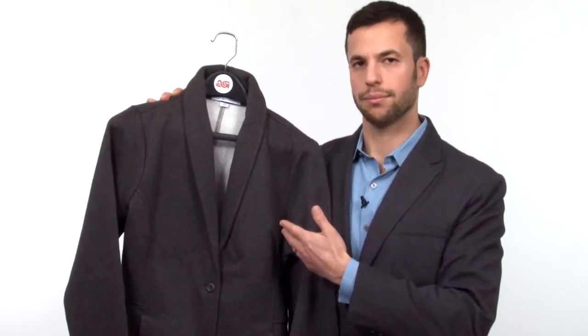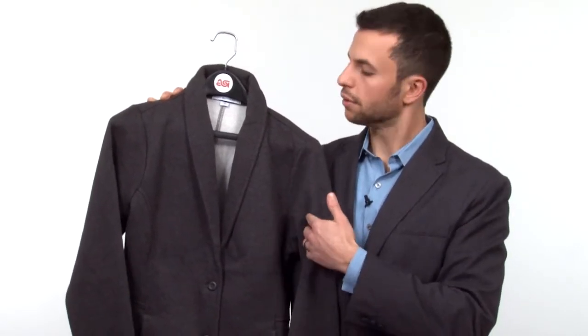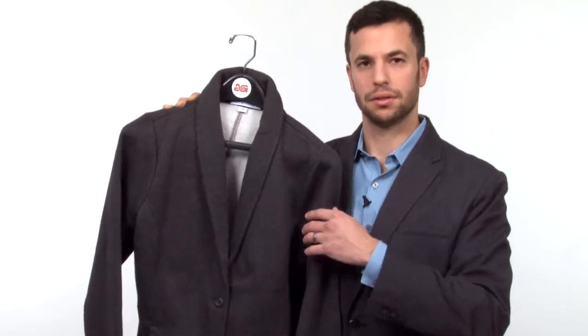I was actually reading a trend piece a couple days ago on knit blazers, and this falls right in line with that. It's made from fleece, so it's soft and comfortable, but it still has the upscale appearance of a blazer. Basically, it's a nice option for someone who doesn't want that rigid, heavy feel of a blazer, but still wants the same look.